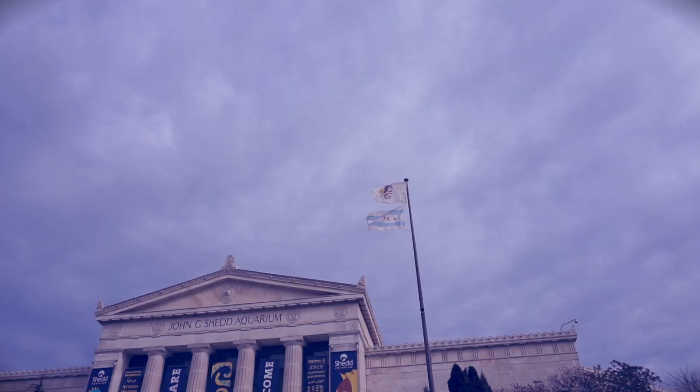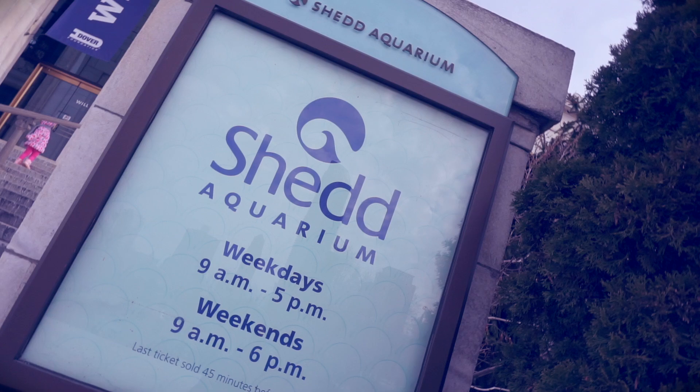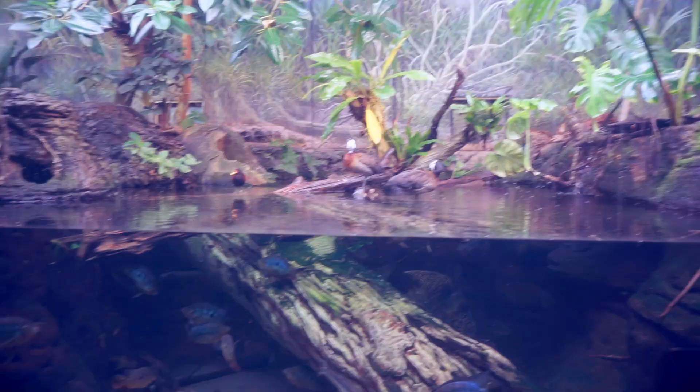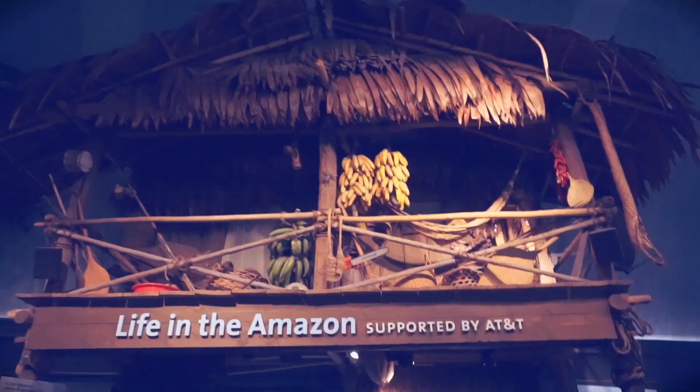Hello! Are you ready to learn about some of our marine friends? Because we are going to go to the Shedd Aquarium here in Chicago, Illinois. Fun fact: the Shedd Aquarium is one of the largest indoor aquariums in the world.